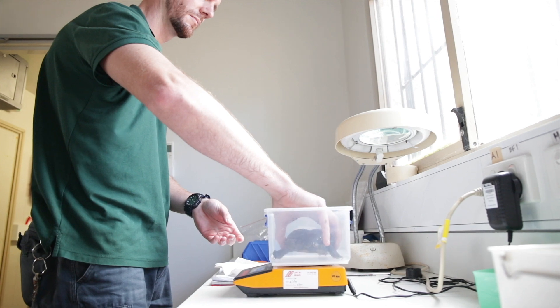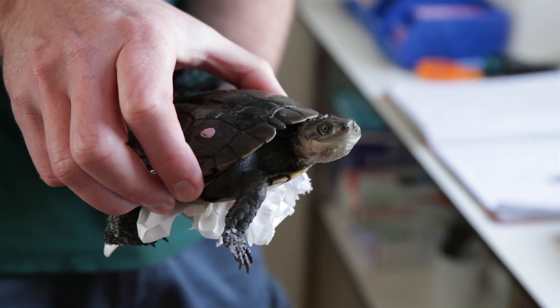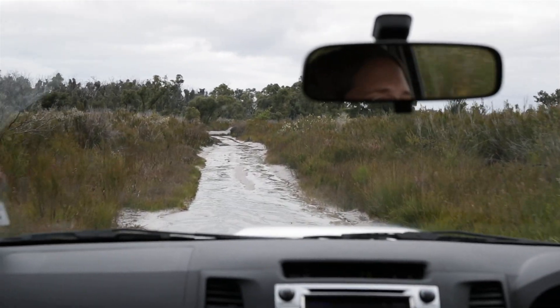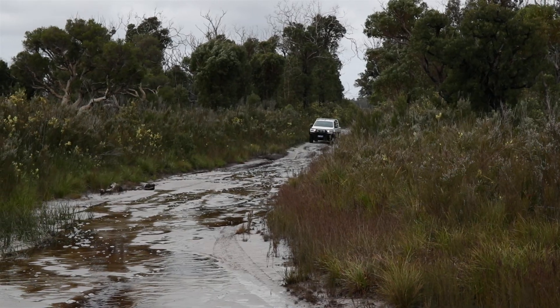Perth Zoo's goal is to breed as many animals as we can. We work in collaboration with Parks and Wildlife, who takes care of the releases. They monitor the reserves out in the wild and make sure everything's going well out there.